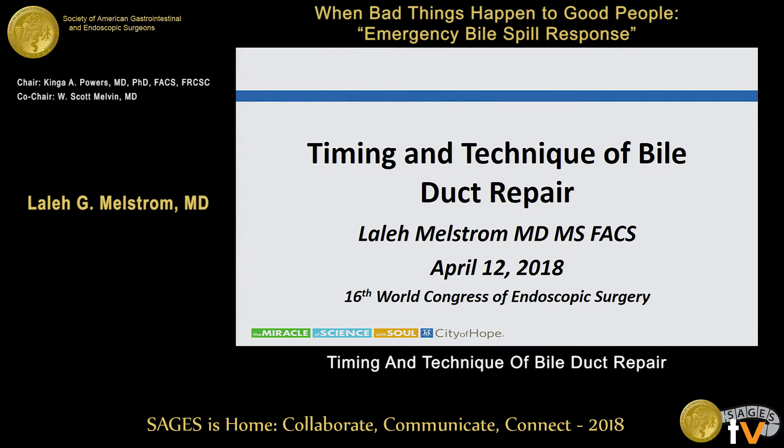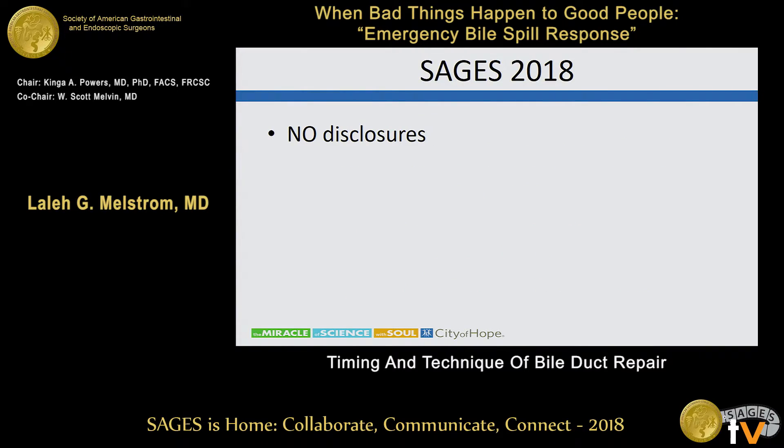Thank you Dr. Melvin and thank you Dr. Salky for setting the stage for this next step. I have no disclosures.